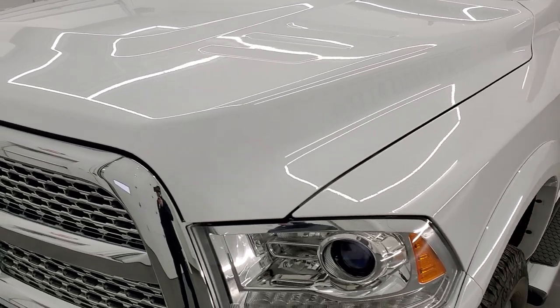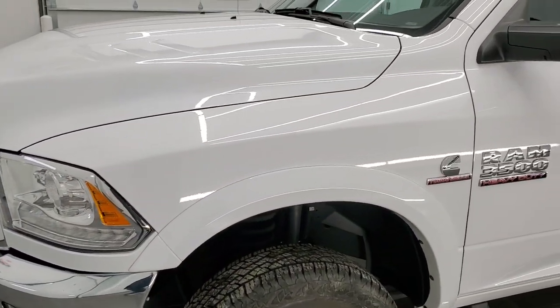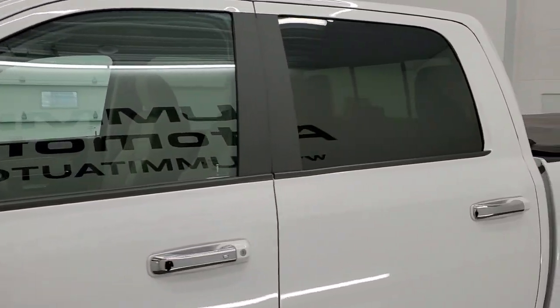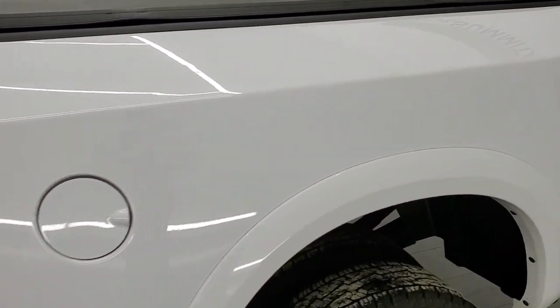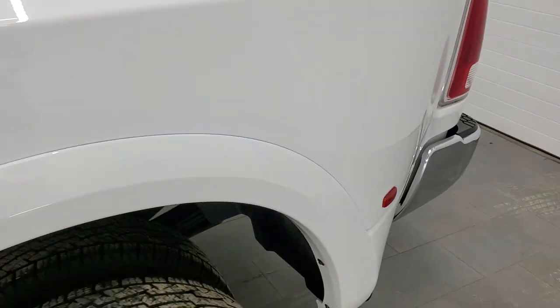We're going to go inside, underneath, start it up, and take a look under the hood in this video. We shoot all of our videos in 1080p 60 frames per second, so if you have HD capabilities on your computer, tablet, smartphone, or television, I highly recommend turning them on because it's your best way to check out the quality, condition, and options of the truck before seeing it in person.